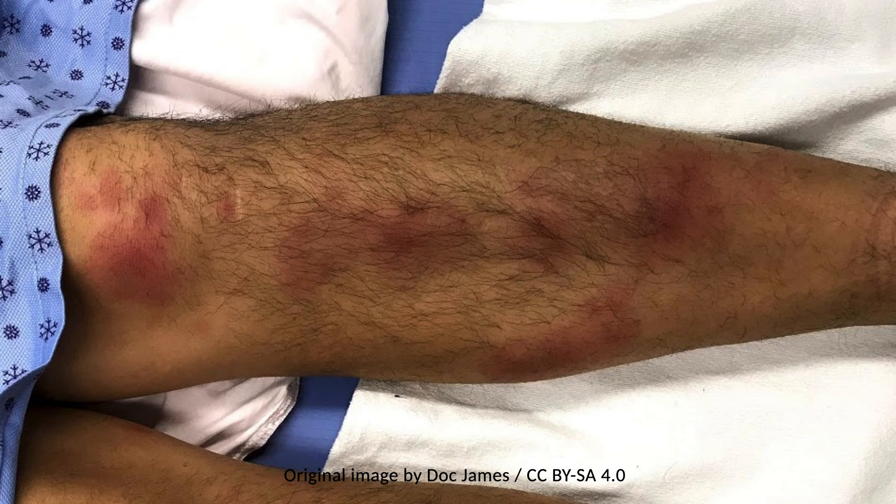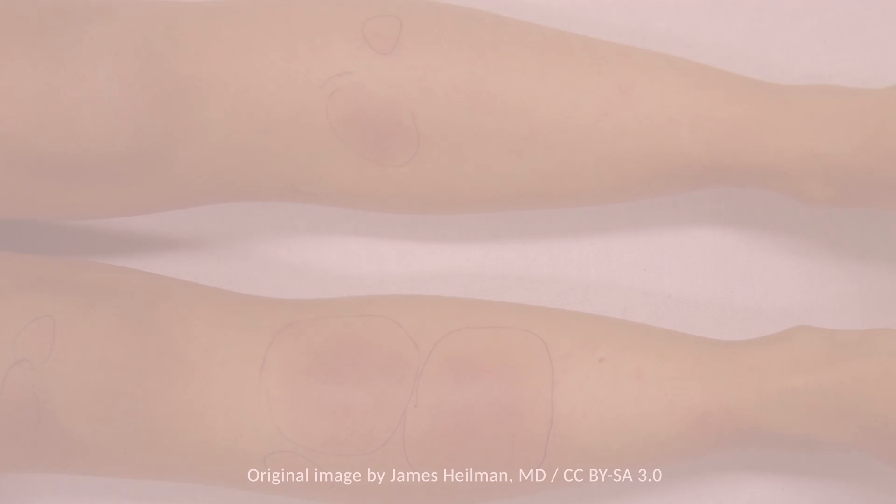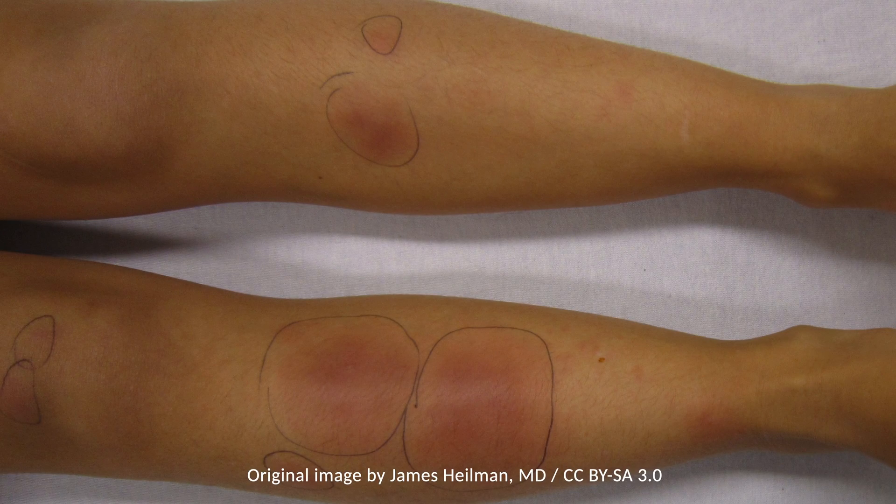The diagnosis is made clinically. If the presentation is atypical, then a biopsy can confirm the diagnosis. It resolves spontaneously without scarring. However, residual hyperpigmentation may remain for weeks to months.